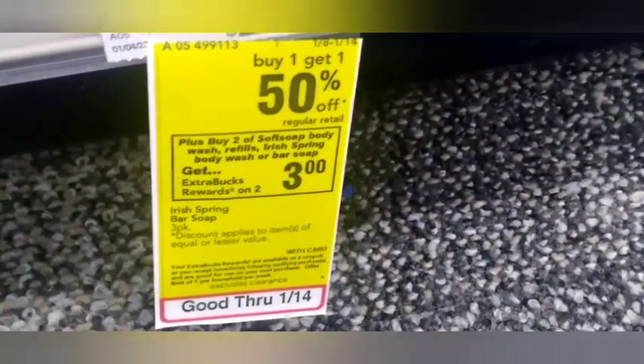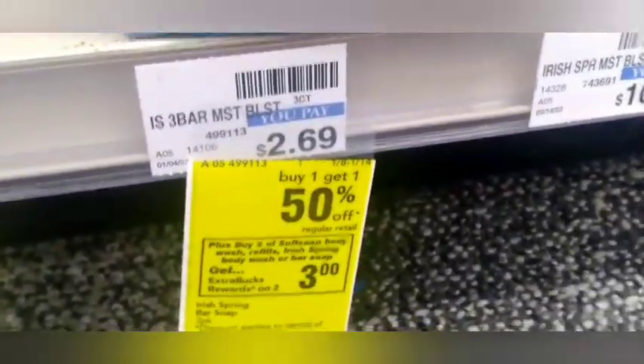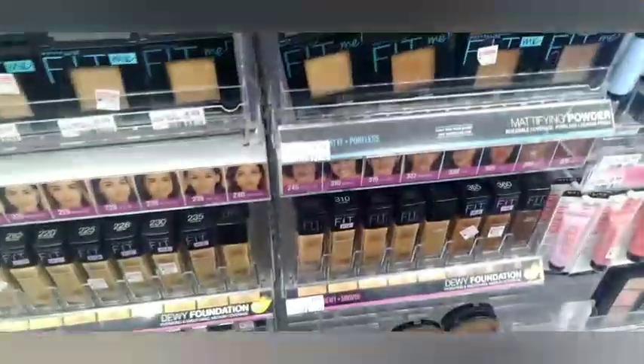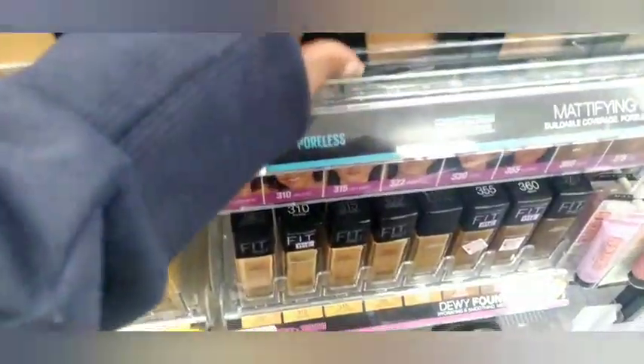Then I'm heading over to grab Irish Spring — buy two get a $3 Extra Buck. One at $2.69, one at $1.34 (buy one get one 50% off), paying $4.03 and getting back a $3 Extra Buck.